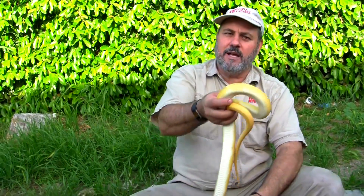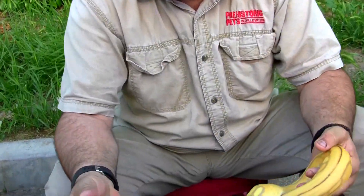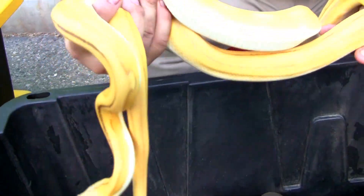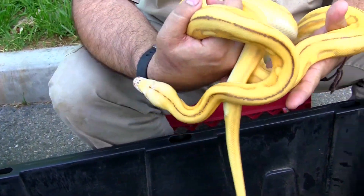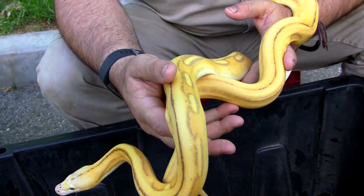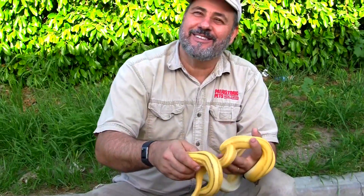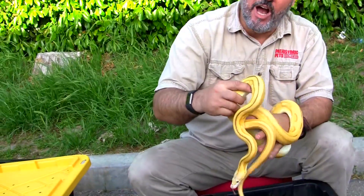If you don't like that because you don't like the Golden Child — because Golden Child is something you love or hate — check this out. This is a Super Tiger Super Sunfire Mochino. We have a nickname for him: Supernova. Supernova Mochino. Pretty cool snake.